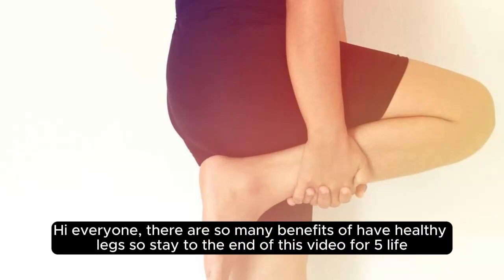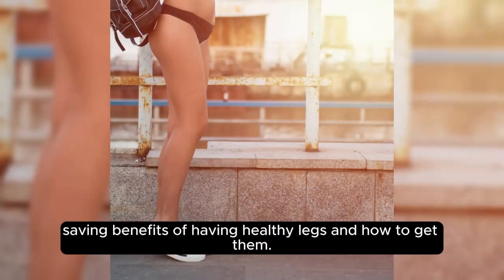Hi everyone, there are so many benefits of having healthy legs, so stay to the end of this video for 5 life-saving benefits of having healthy legs and how to get them.